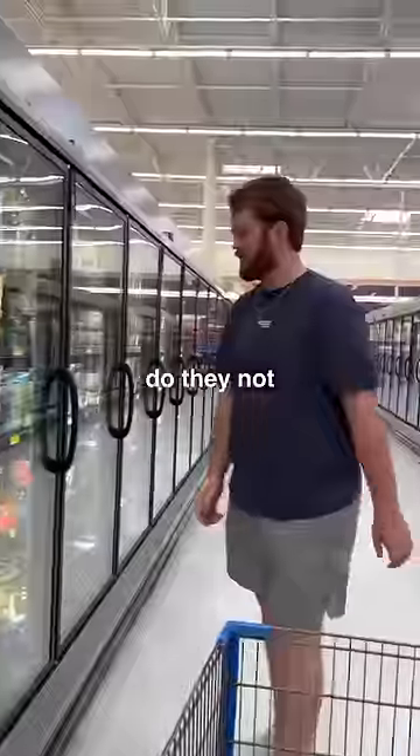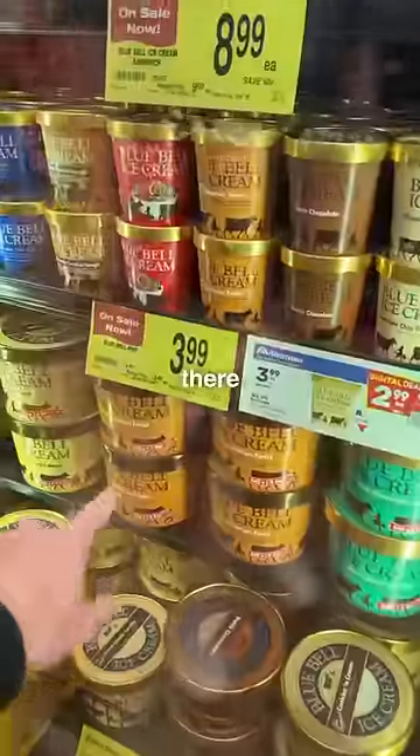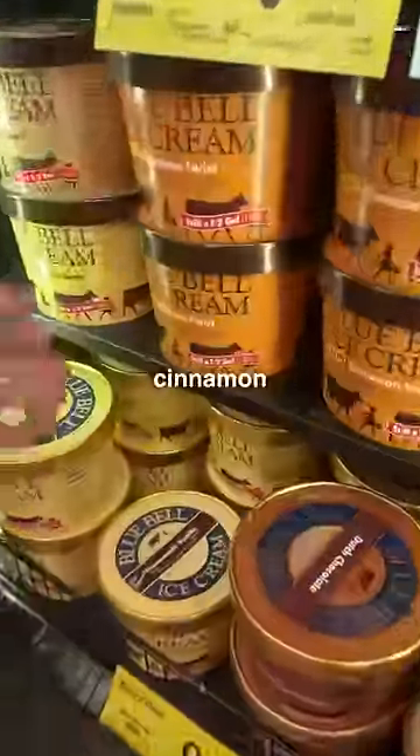Uh-oh. Do they not have it? I don't think they have it. With no luck at Walmart, we headed across the street to Albertsons. There it is — Cinnamon Twist.